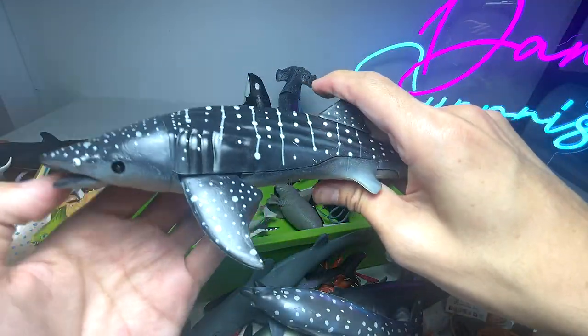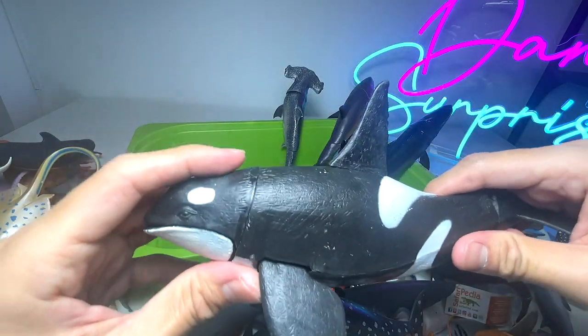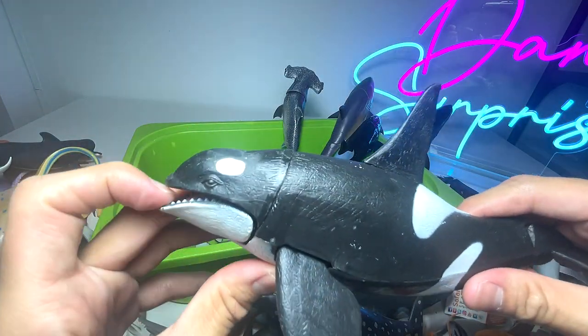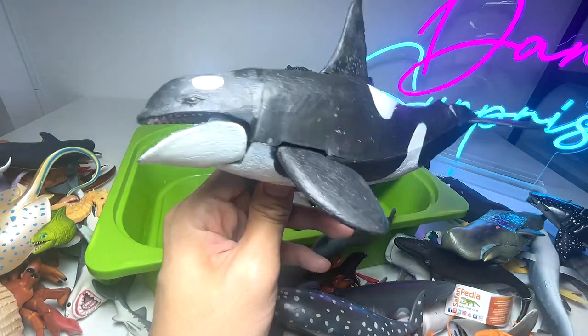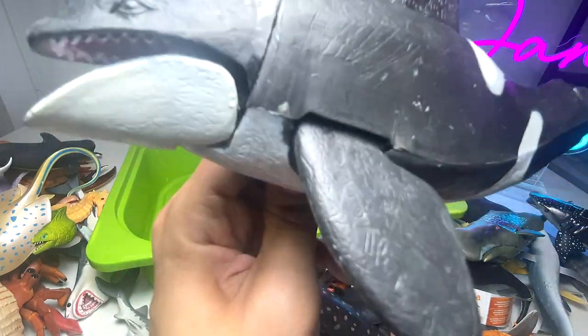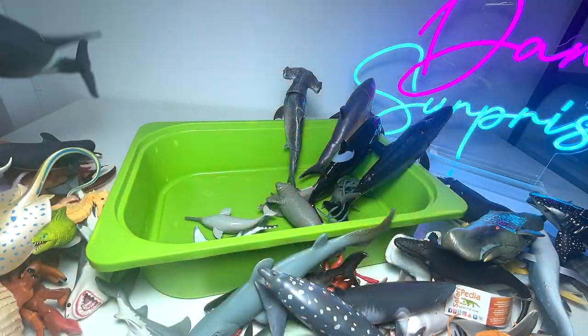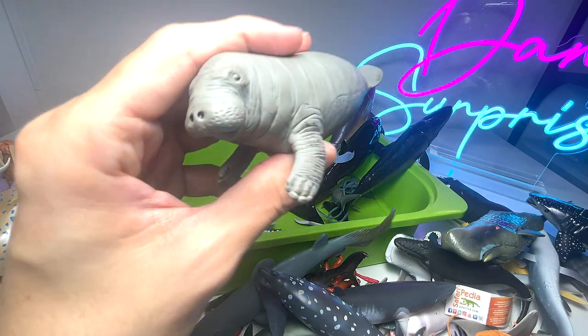We have another whale shark. This is an orca, also known as the killer whale. They are called killer whales because they can actually take down other whales — they are pretty incredible, very aggressive, and the apex predators of the ocean.